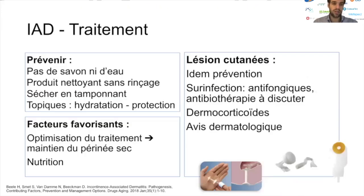La prévention de l'IAD consiste à éviter d'utiliser de l'eau à profusion et du savon, qui vont sécher la peau, favorisant la dermatose. On utilisera des produits nettoyants sans rinçage, ou si eau et savon sont nécessaires, dans des quantités minimales efficaces. Le séchage ne se fait pas en frottant vigoureusement mais en tamponnant. On peut utiliser des crèmes hydratantes une à deux fois par jour, en s'assurant que la peau est bien sèche avant de remettre la protection, ainsi que des topiques protectrices, principalement des dérivés d'oxyde de zinc.